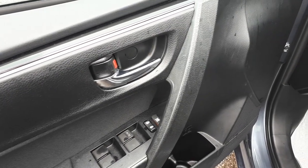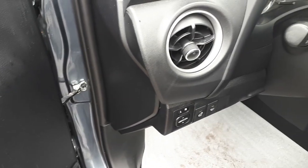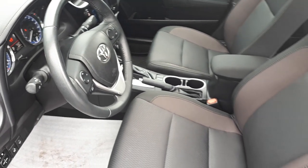This vehicle has power locks, windows, mirrors, a heated steering wheel, and a clean five passenger interior.